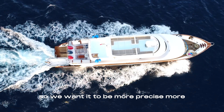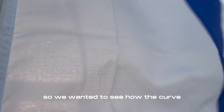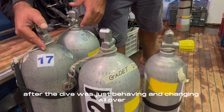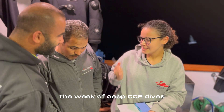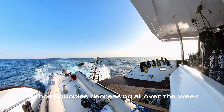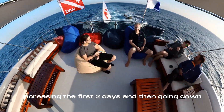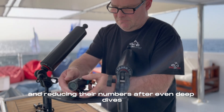So we wanted to be more precise, more analytic on what would happen after the dive. We wanted to see how the curve or the wave of bubble increase and decrease after the dive was behaving and changing all over the week of deep CCR dives. And we saw a real good tendency of those bubbles decreasing all over the week — increasing the first two days and then going down and reducing their numbers, even after deep dives.